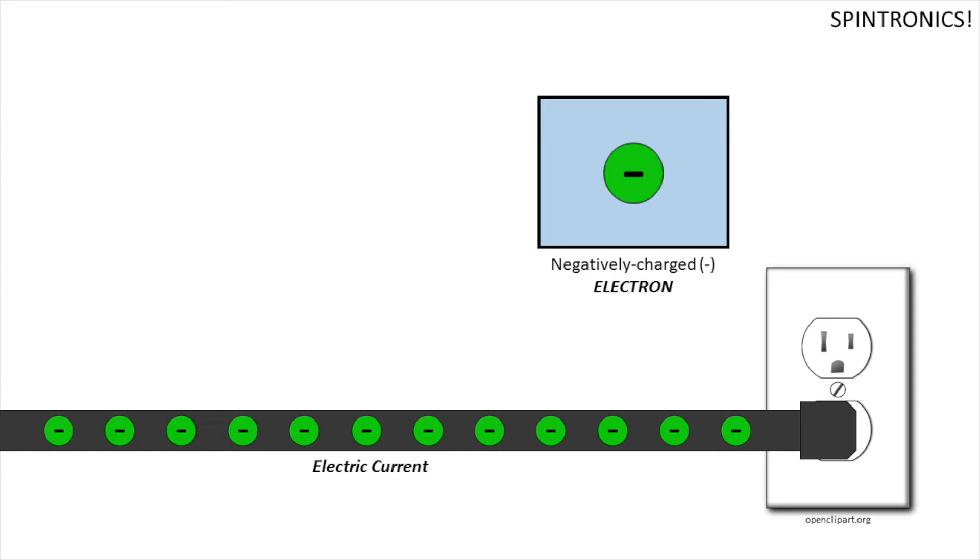Electric circuits in our devices carry out their tasks and calculations by turning tiny currents on and off. So we can say that, at its root, devices rely on the charge of the electron to work. But electrons have another property we can utilize, called spin.